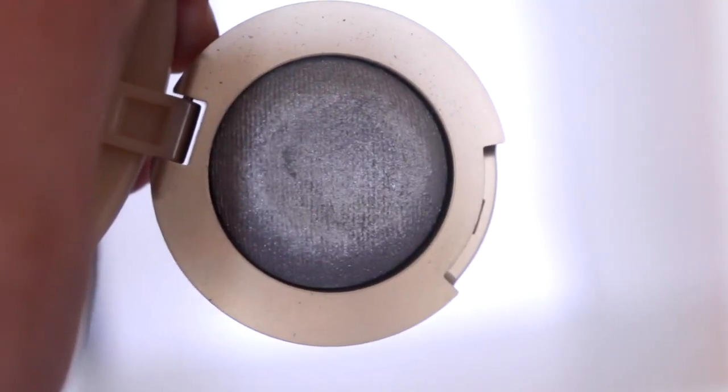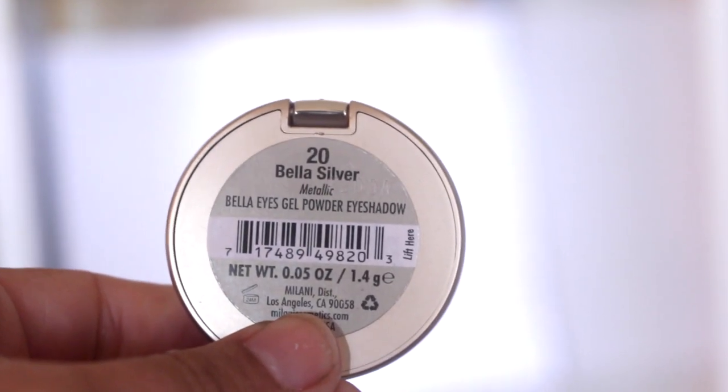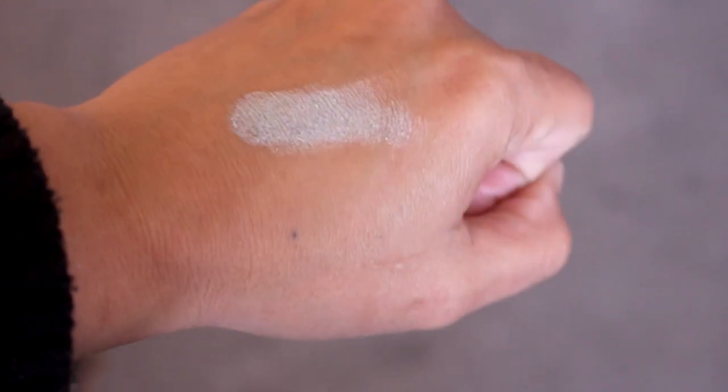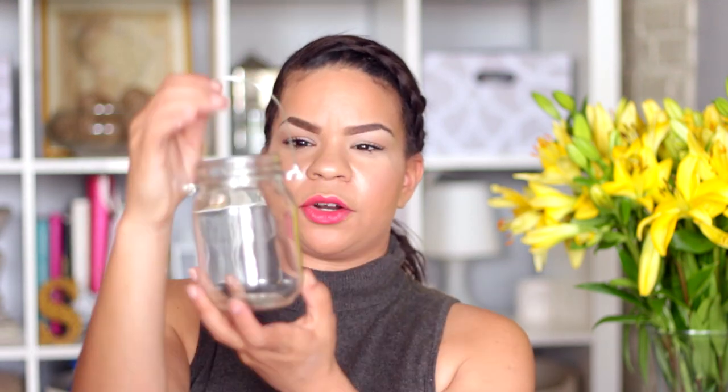I picked up one of the Milani Bella eyeshadows. I've bought these from the drugstore before. They did a reformulation of these — I guess they took them all out and that's why Dollar Tree is getting them. This was my first time seeing them at the dollar store. They had a lot of colors but I wasn't really into blues and greens. I saw this silvery blue color and these work so well wet — if you wet your brush and pack them on your eye, it gives the most beautiful pop of color. These are really good.